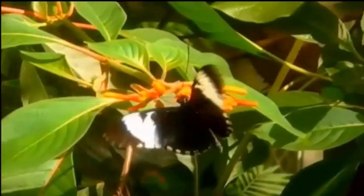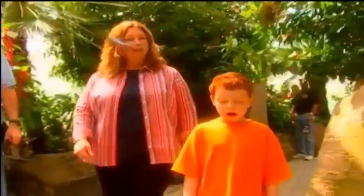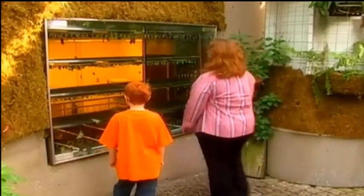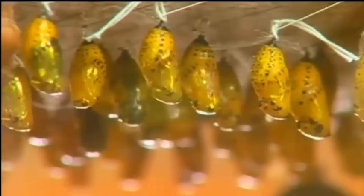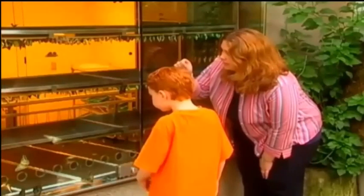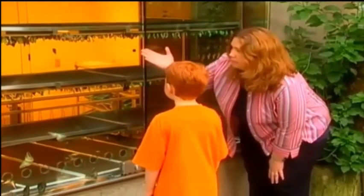How about if we first look around the conservatory? How big is it? The conservatory is 11,000 square feet — actually the largest glass-enclosed conservatory in North America. This is our emergence window. This is where all the chrysalids are hung, and we pin them onto little pins. Every chrysalis, when it hangs, the caterpillar actually makes a silken pad and attaches itself to the tree. We put the pin right through that silken pad and hang them on the board, so it's like hanging from a tree in nature.